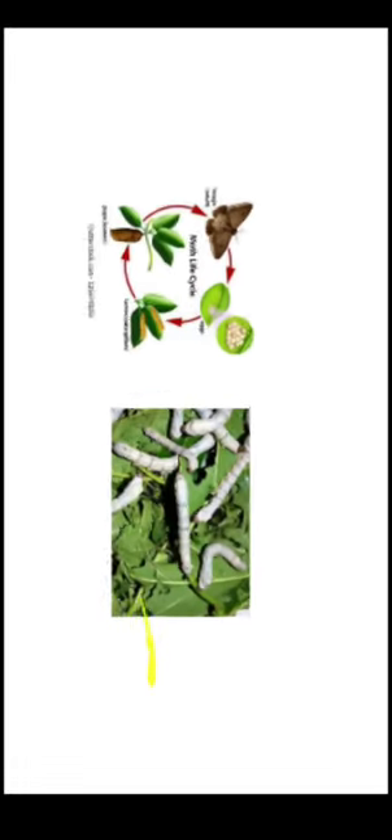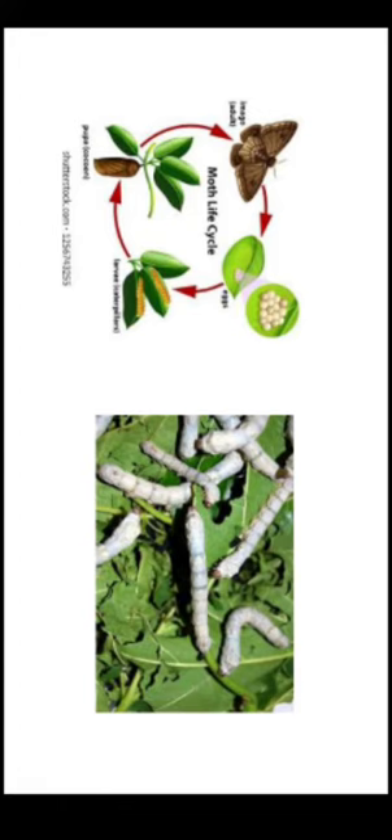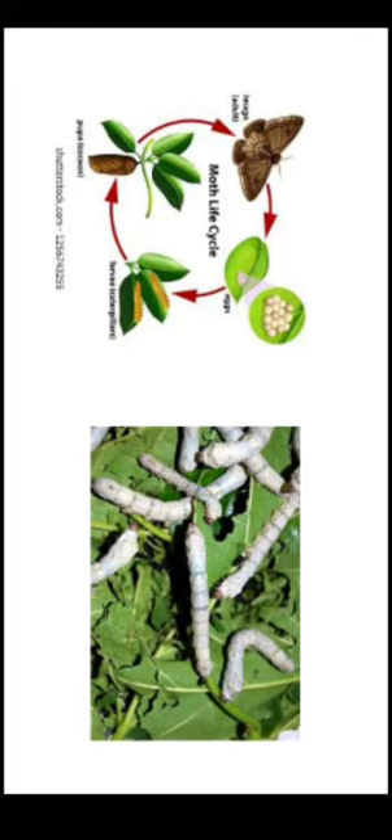Now let me tell you how silk was identified for the first time and who discovered it. Once the emperor of China and the queen were walking in their garden. The king showed the mulberry trees to the queen and said that a strong pest had attacked these trees, and he showed the leaves of the mulberry tree to the princess.